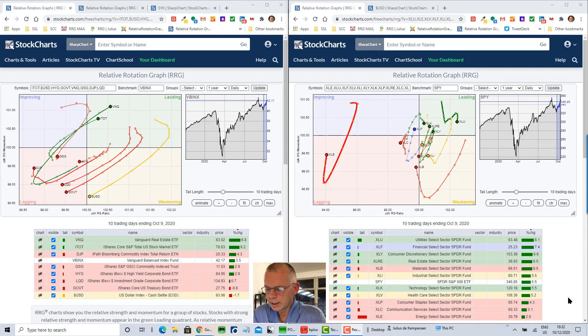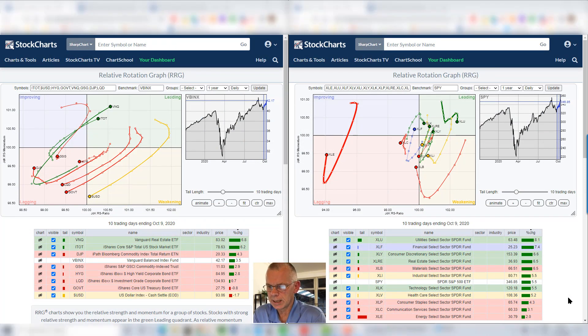Let's start with the usual look back on what happened in asset classes and sectors. On the left hand side, the RRG showing the rotation for asset classes, and on the right hand side, the RRG showing the rotation for sectors. Instead of the usual 5-day period, I have now loaded up a 10-day trail because we missed last week, so we are going to look at 2 weeks of performance.